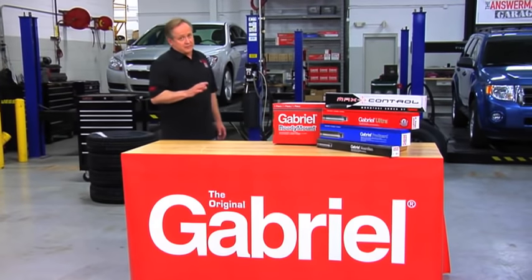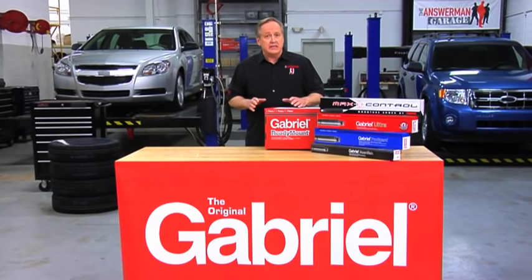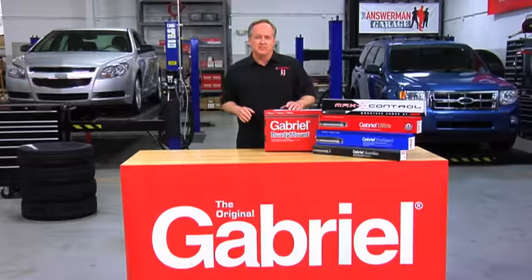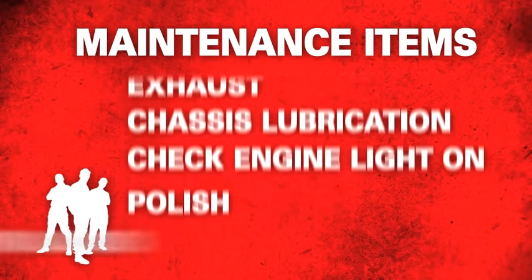Shocks and struts do far more than just give you a comfortable ride. They play a vital role in stability, handling, stopping distance, and most importantly, safety. Surprisingly, however, shocks and struts are one of the most overlooked maintenance items.